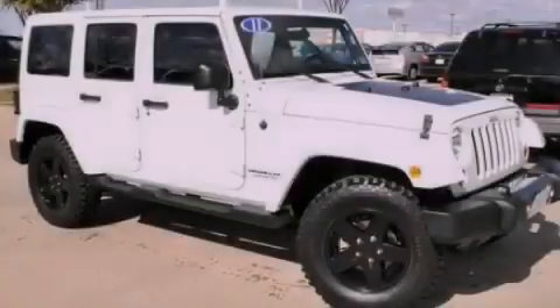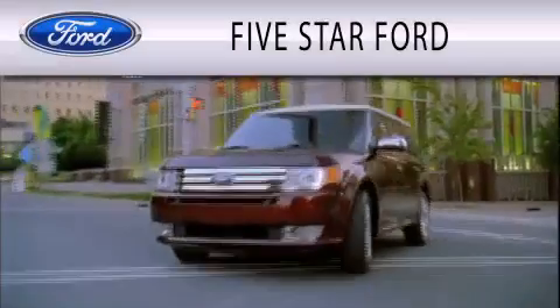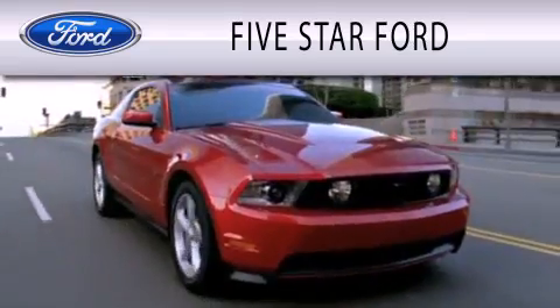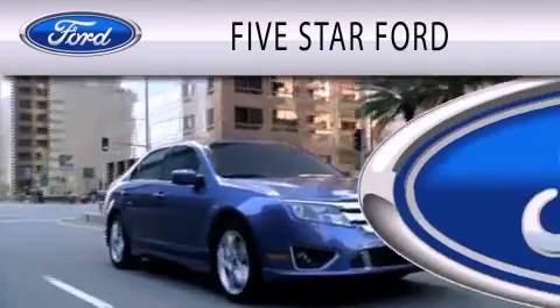Stop by today and test drive this automobile for yourself. Five Star Ford is dedicated to doing everything possible to ensure that the experience you have selecting your vehicle is as pleasant as possible.